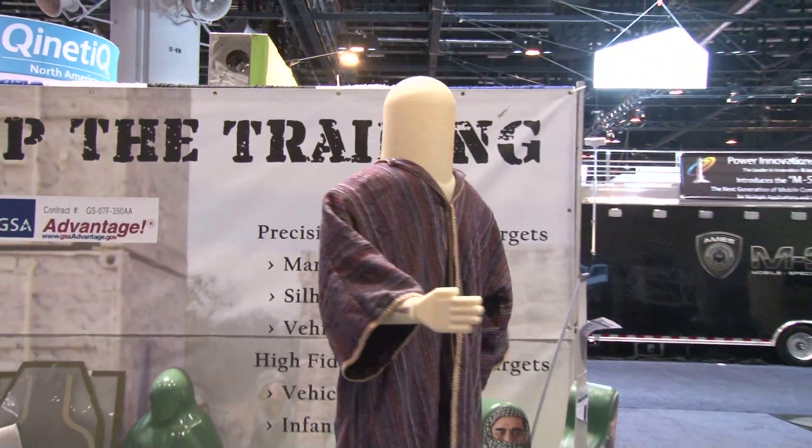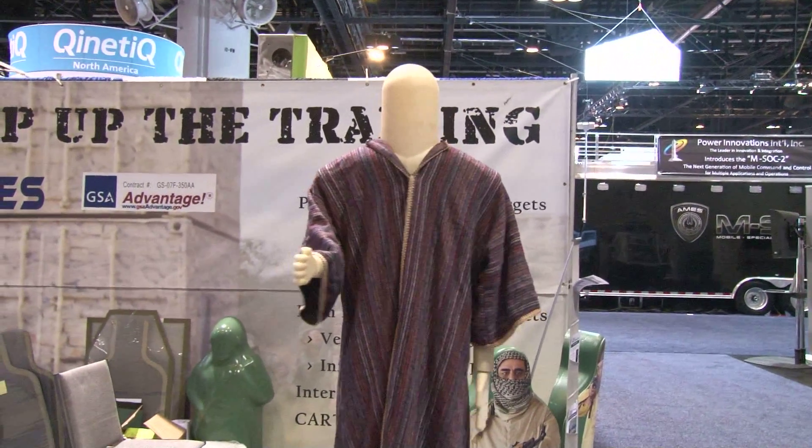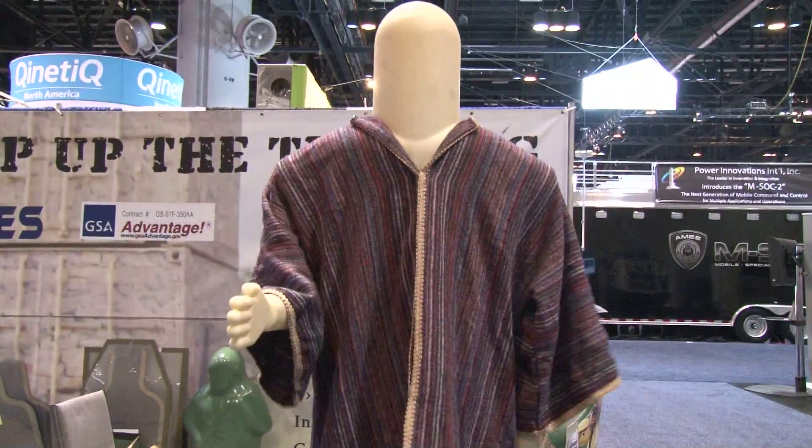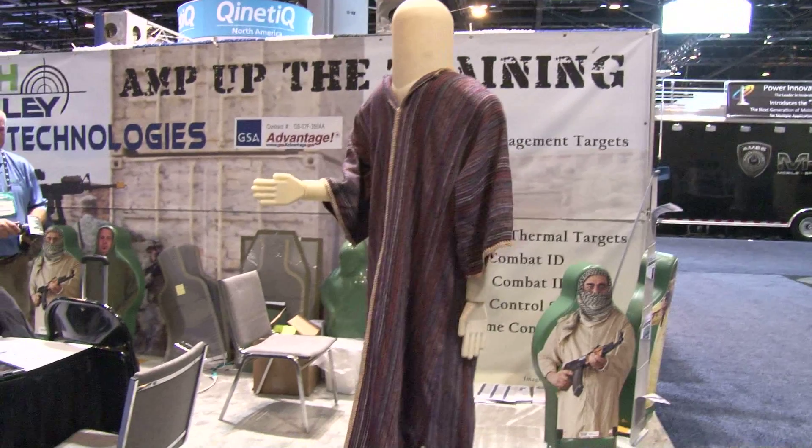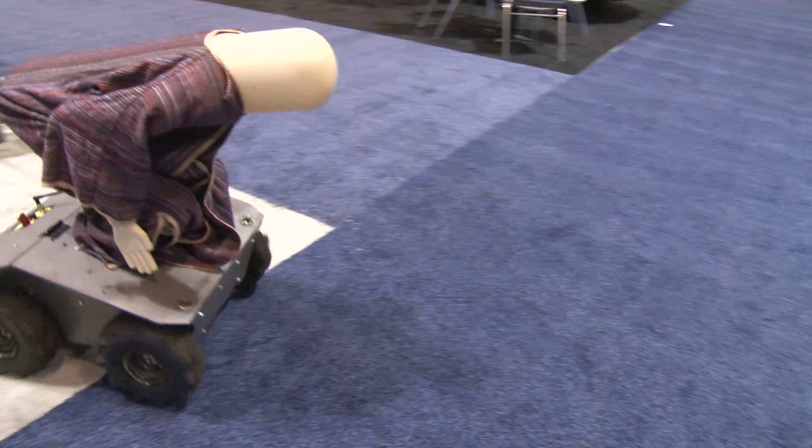That's excellent. So what are some of the best uses you've seen of your technology so far? Shoot houses and CACTFs, any major training centers. It's the most realistic target that's out there because it can conceal itself, and when a person enters the room, it's not visible. It can be hidden behind a couch, behind a table, and when it detects their motion, it immediately rises up and draws a weapon on them.